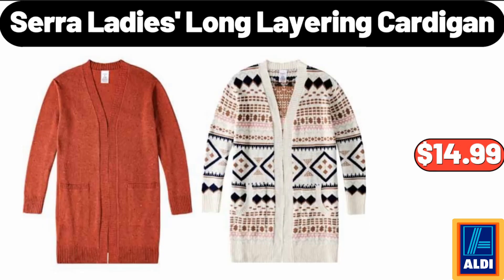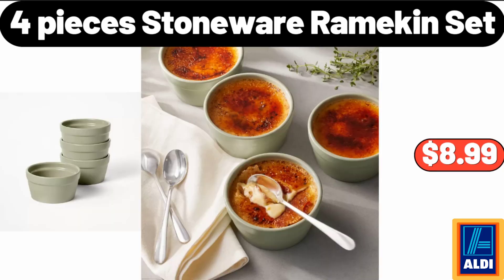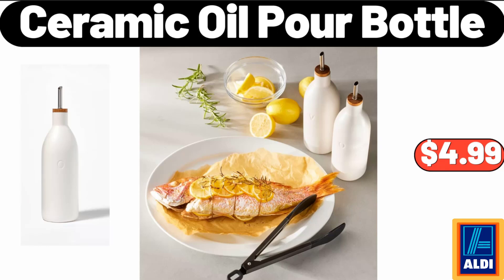Sarah Lady's Long Layering Cardigan, $14.99. 12 QT Enamel On Steel Stock Pot With Lid, $26.99. 4 Pieces Stoneware Ramekin Set, $8.99. Ceramic Oil Pour Bottle, $4.99.